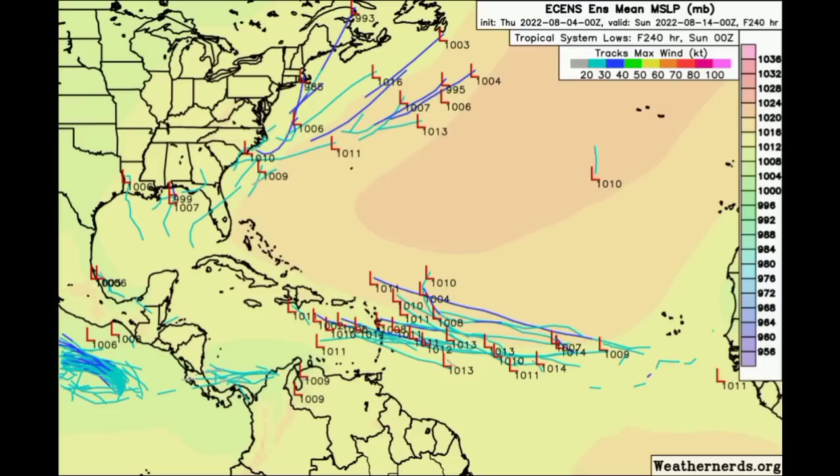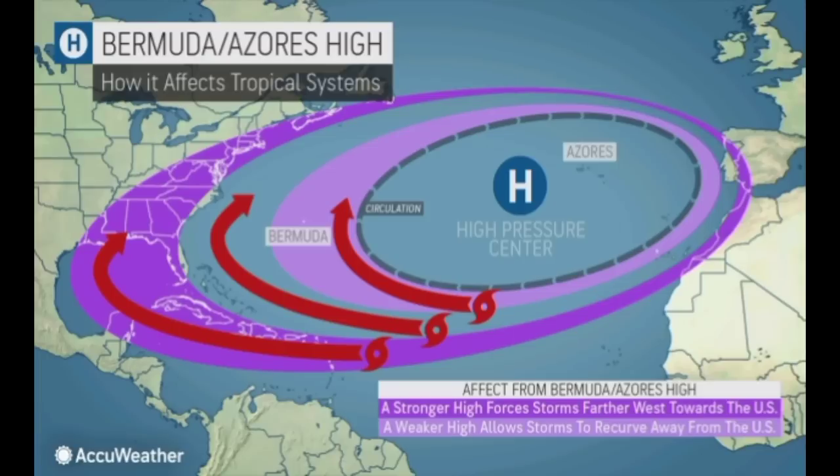Looking at the Euro ensemble tracks, we're seeing somewhat of a westward to northwestward motion expected. If we have a weaker high pressure system then we should expect more of a northwestward track, because the high pressure acts as a block — the stronger it is, the more these storms are steered to the west. If it is weaker, then the storms can curve around it and we get more of that northwestward motion.